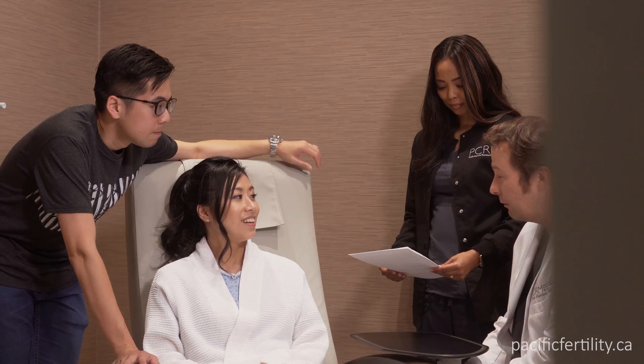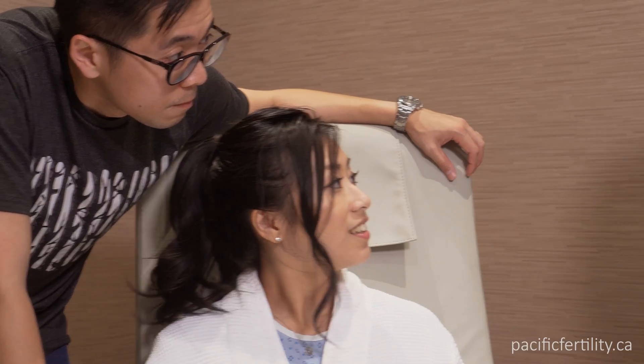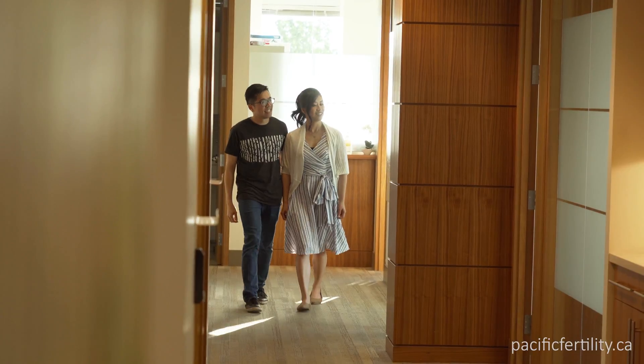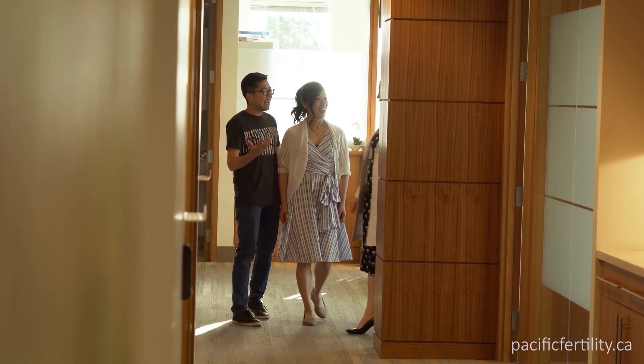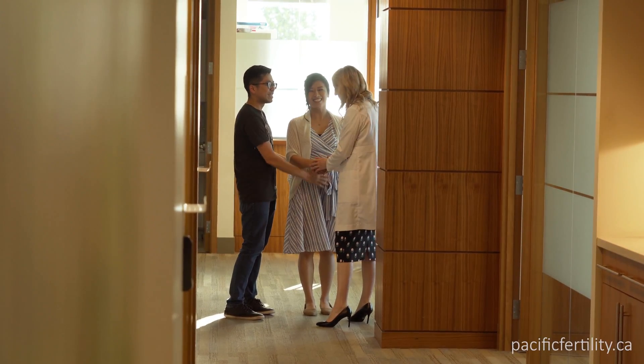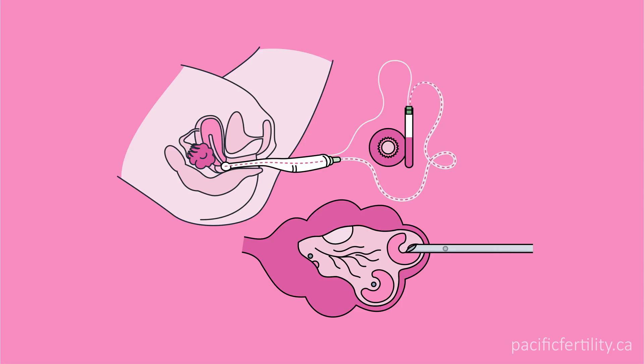The egg retrieval is performed in our operating suite. The procedure itself normally takes only about 10 to 15 minutes, but you should expect to be here for 1 to 2 hours in total that day. You will be given conscious sedation and should expect to feel sleepy. You should not make any important decisions after receiving sedation, and it is mandatory that you have someone available to transport you home after the procedure. During your egg retrieval, a small needle attached to the ultrasound probe will be used to suction the fluid from each follicle in your ovary.